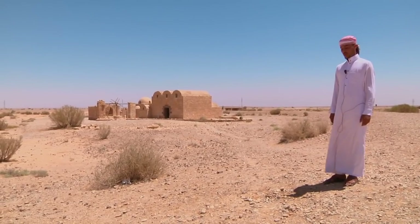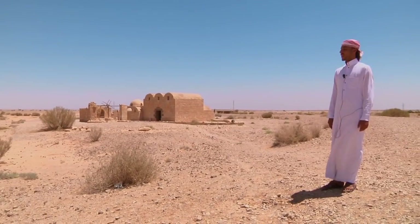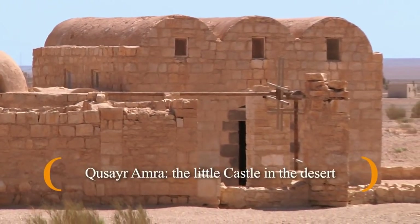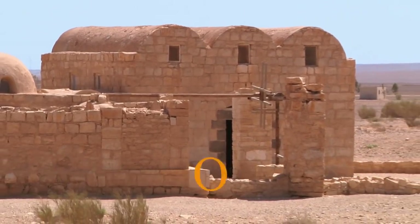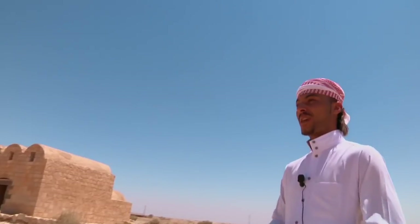My name is Hakim Saud Sabila. I am Bedouin from Jordan. I live here in Amra Castle. Now we are in the castle Amra, built in the 8th century.